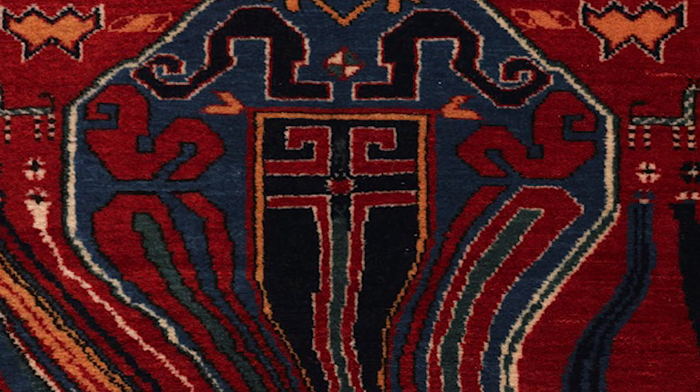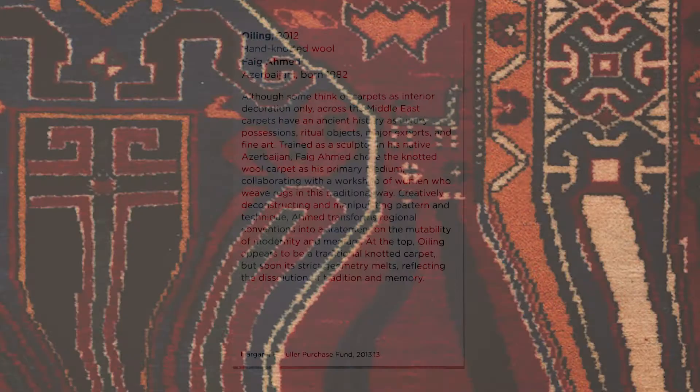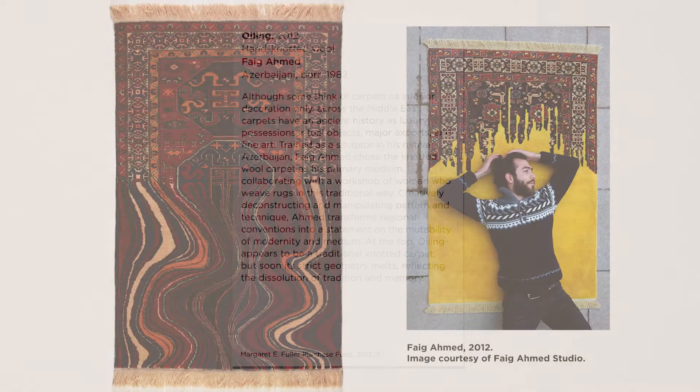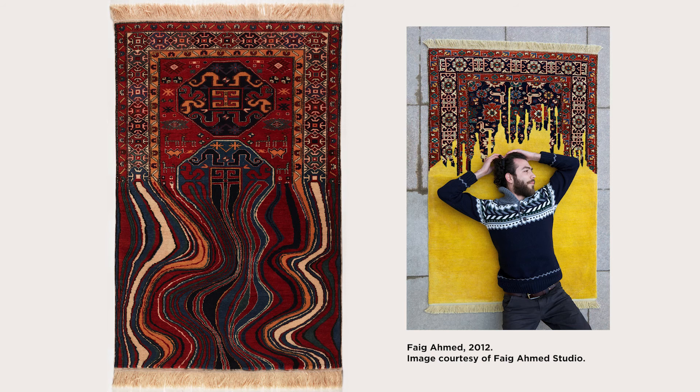Thank you for reflecting and sharing your ideas about this artwork. At the museum, you can look at the label nearby to learn more about the artwork, such as the person who made it, when it was made, and what materials were used to make it. This artwork is titled Oiling, and it was created by Azerbaijani artist Faik Ahmed.